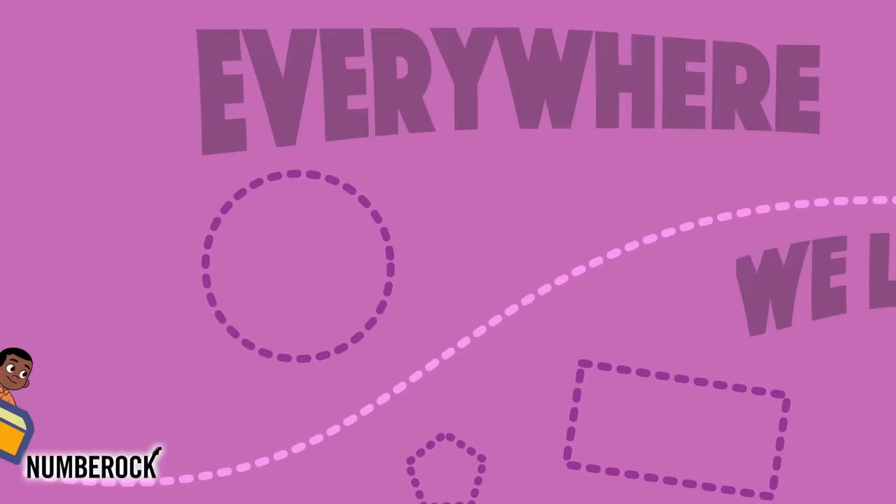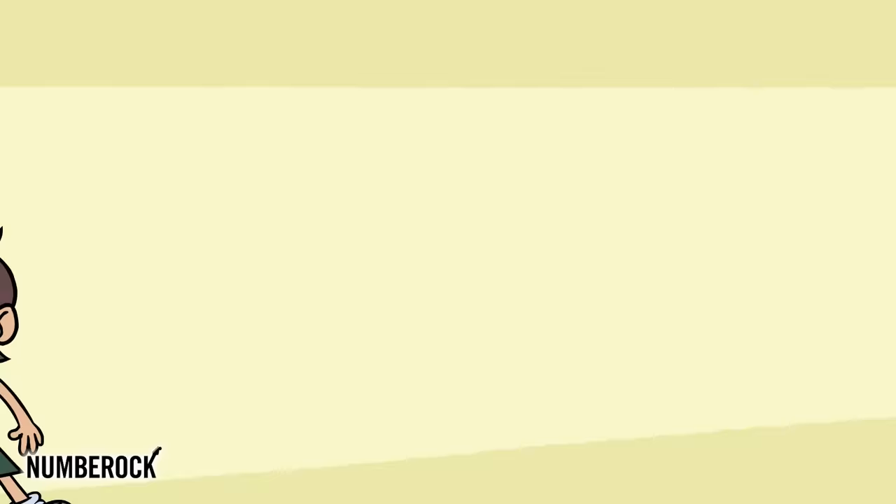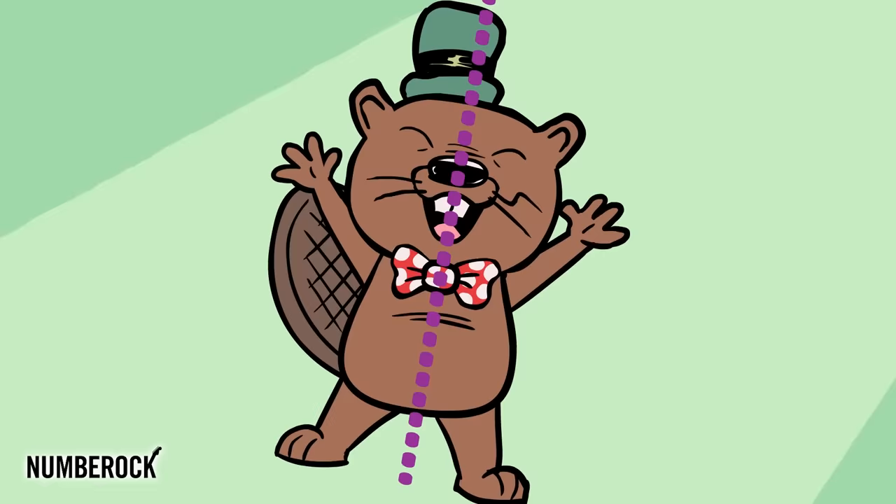Everywhere we look, we see lines of symmetry. Everywhere we look, we see lines of symmetry. Visit NumberRock.com for exclusive content, lesson materials, and more. Thanks for watching.